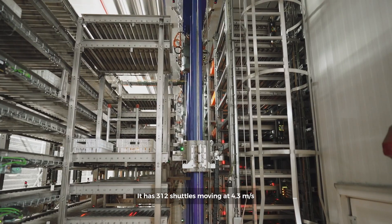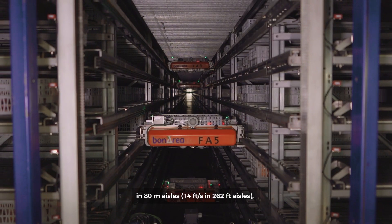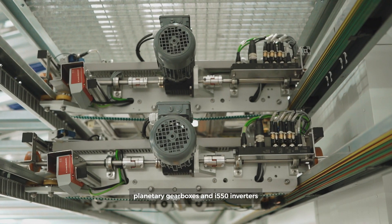It has 312 shuttles moving at 4.3 m per second in 80-meter aisles, driven by Lenzé's high-frequency MF motors, planetary gearboxes, and I-550 inverters.